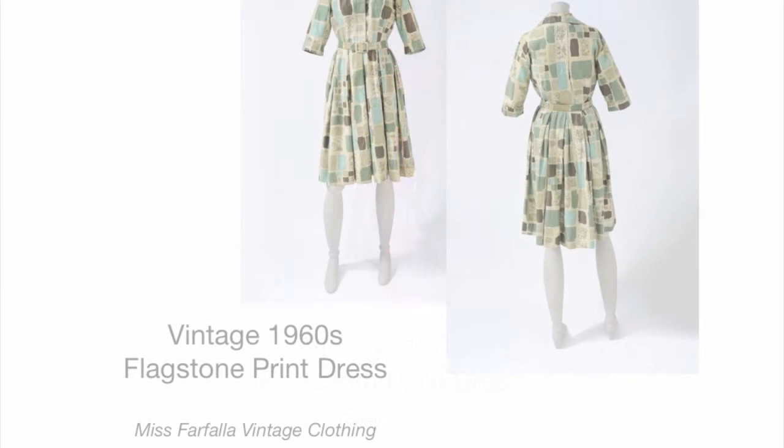Imagine a closet filled with only solid colors — boring, right? Prints are just one tool that help to inject a little life into your wardrobe, but they need not make you dizzy or knock you off your feet. It's possible to find prints that are a bit more organic and subdued, and Tuesday's vintage pick of the day is a fine example.